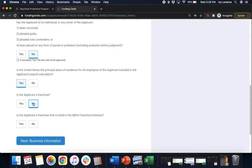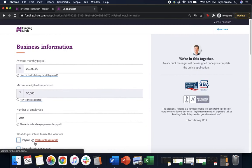Next: is the applicant a franchise? Yes or no. And then: is the applicant a franchise that's listed in the SBA's franchise directory? Click yes or no, and then move on to business information.